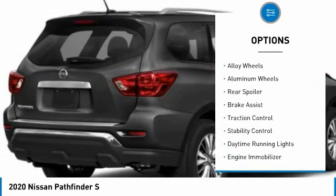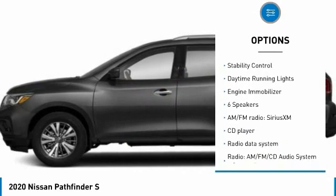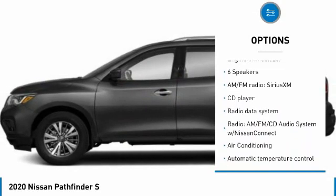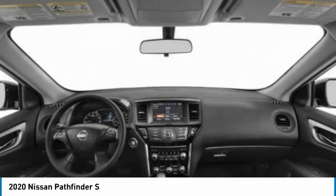Tire pressure monitor, electronic stability control, aluminum wheels, rear spoiler, brake assist, traction control, stability control, daytime running lights, engine immobilizer.